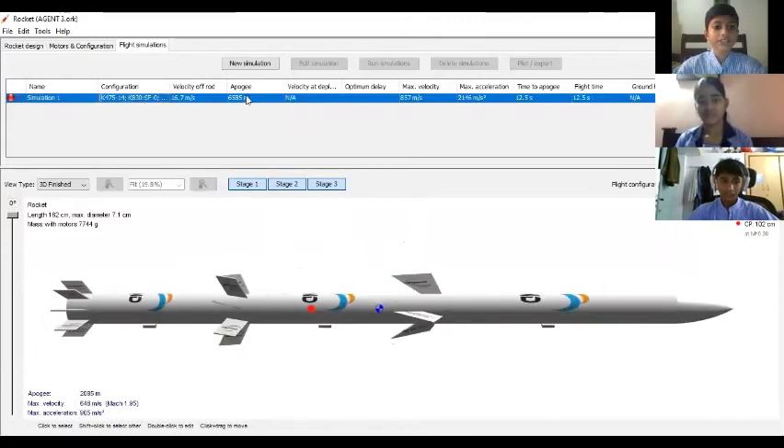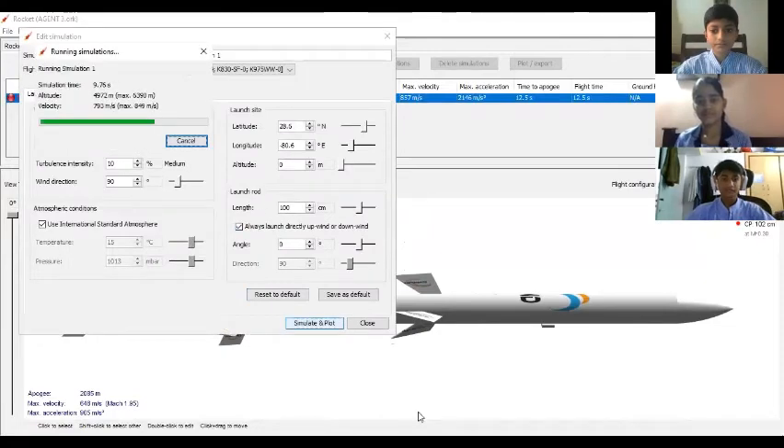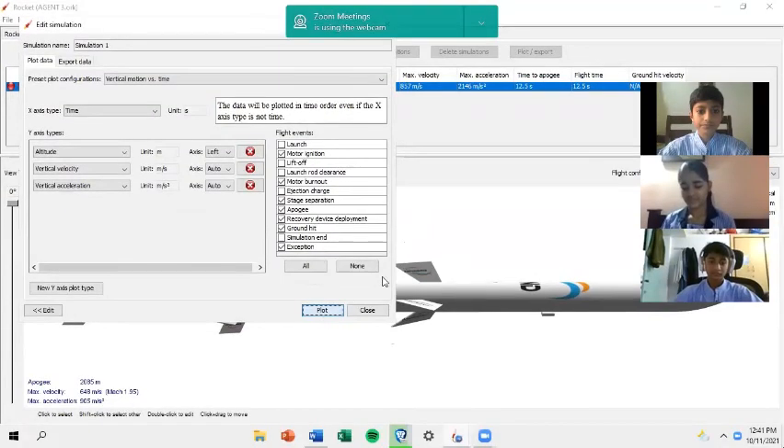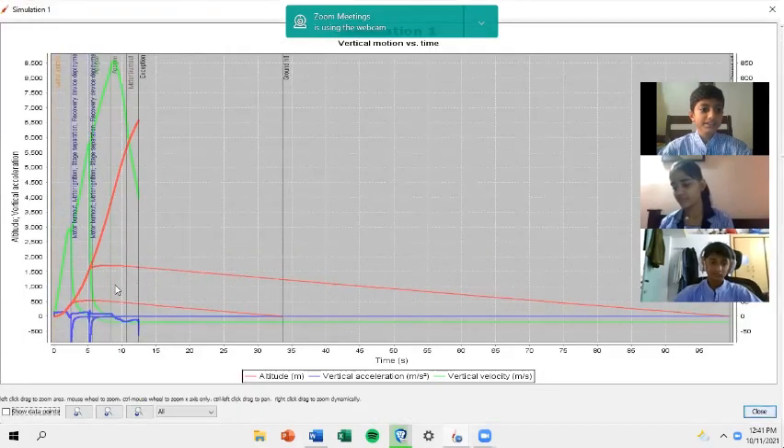I would like to show you a graphical simulation of the rocket. As you can see, the red line shows how high the rocket can go — it shows 6,500 meters, which is 6.5 km. Thank you for seeing our design and listening to us. Thank you.